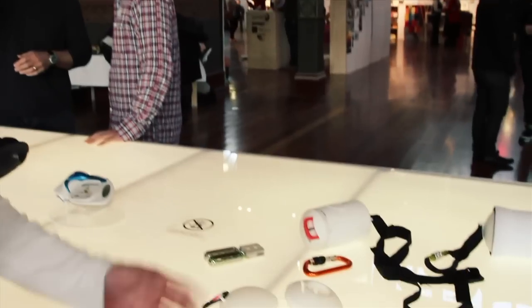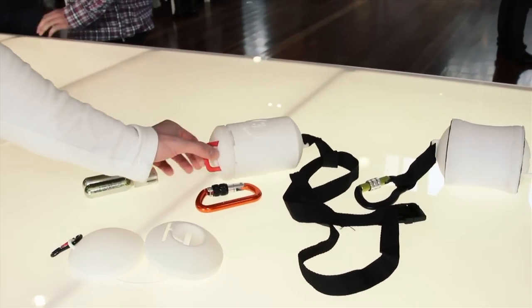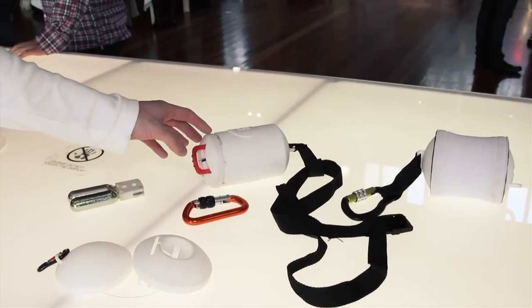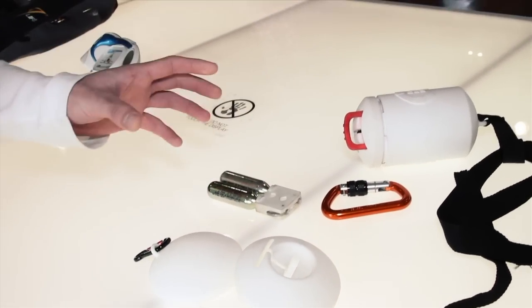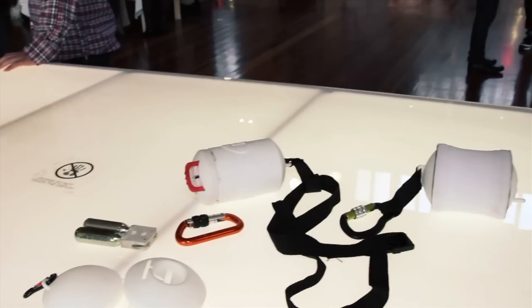Basically what it consists of is a small capsule which opens up. When you pull the red lever, it splits the top from the main body, and while it splits, it punctures two CO2 bulbs — basically these things here. When it punctures them, it inflates a bladder which is in the shape of a U-shape, and the rock fisherman would just grab ahold of it.